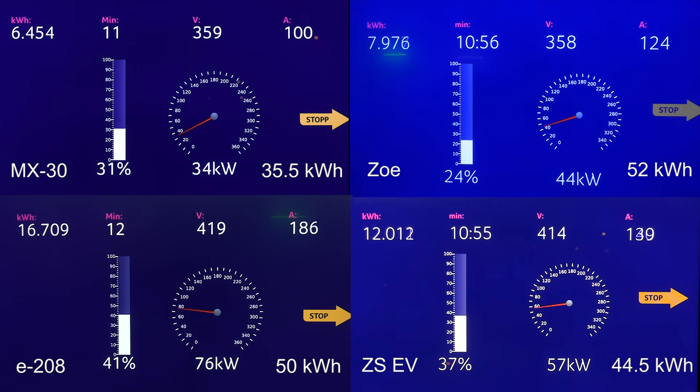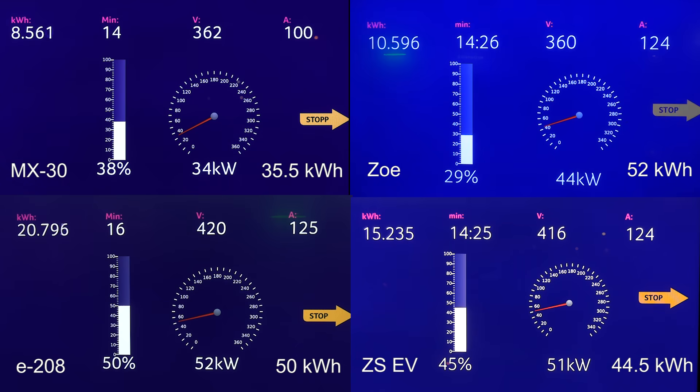E28 is still charging like a boss — 76 kilowatt all the way to 42%. Really impressive speed. The Setters EV can't keep up; it's down to 55 kilowatt now. MX-30 on the other hand is charging at 34 kilowatt, consistently slow. Maximum 100 amp. These batteries were heated up enough, so I tried to drive the MX-30 a lot and I could never get it past 100 amps.